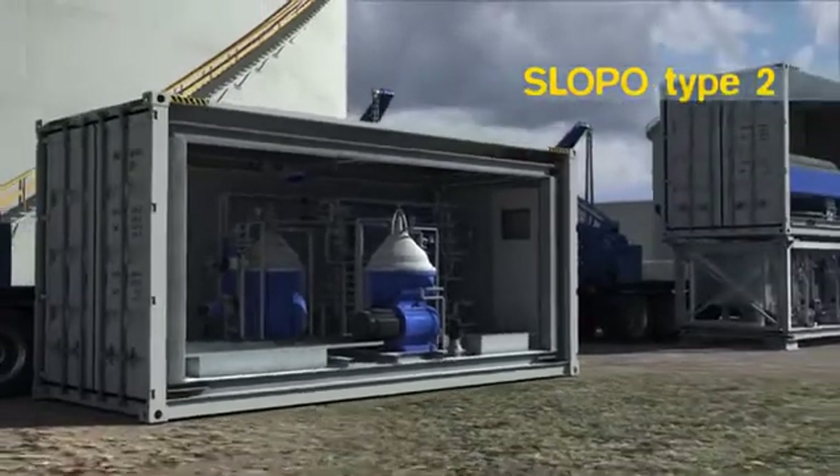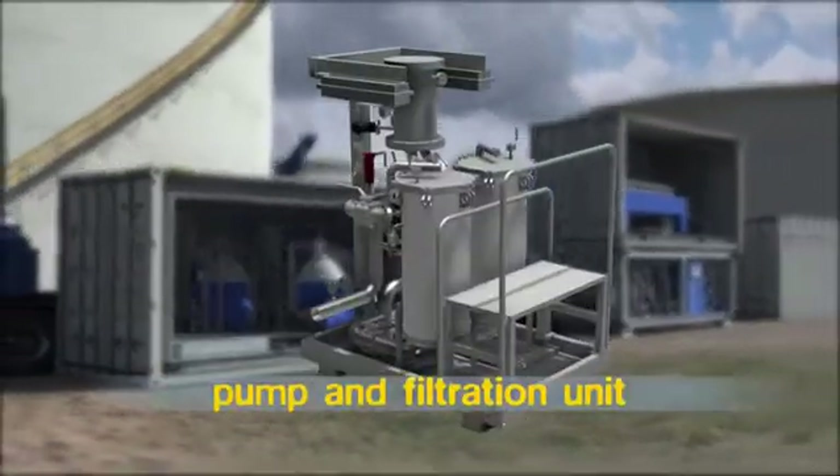When pumping the oil from a tank, the Oracle Pump and Filtration Unit is typically used.